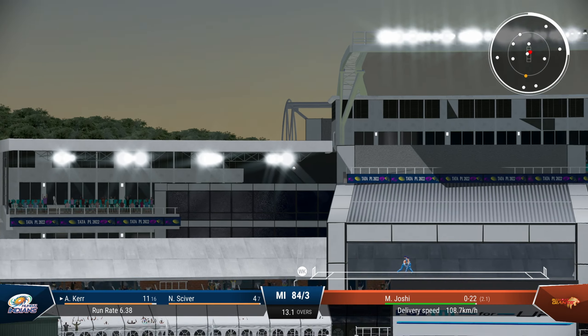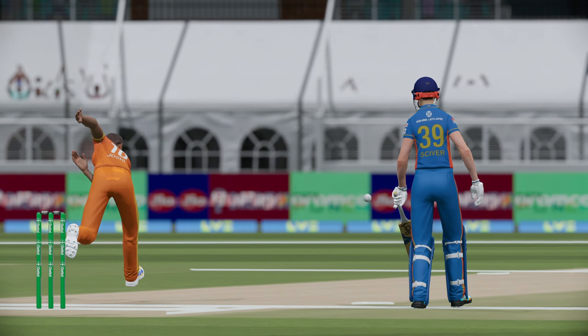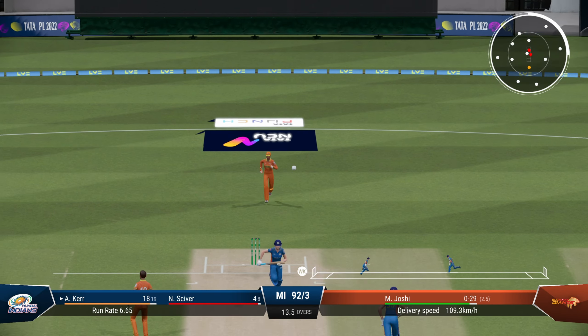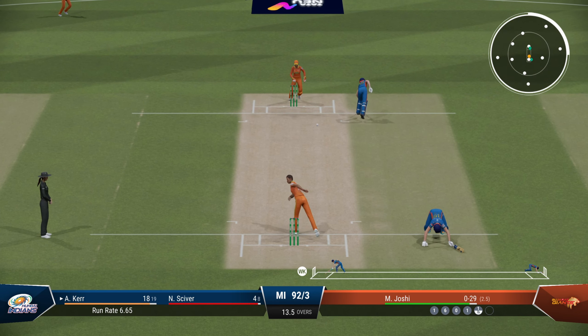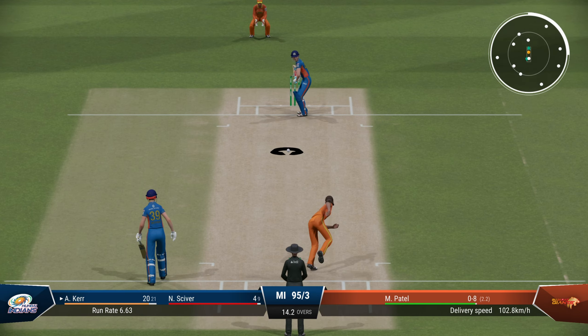She connects this time — much needed for Mumbai as well as Melia personally. She finds a big one. Can she take advantage once again? Going for a big hit but this time the fielder cuts it off. They're coming back for two — could be trouble. Direct hit needed. Safe. 95 for three, 34 balls left in this innings.